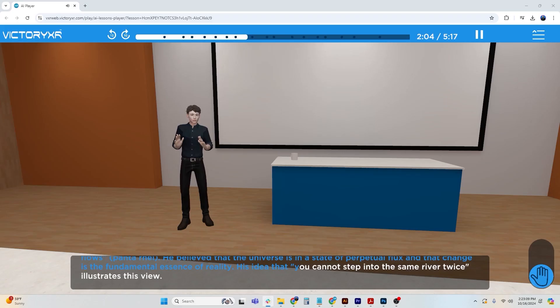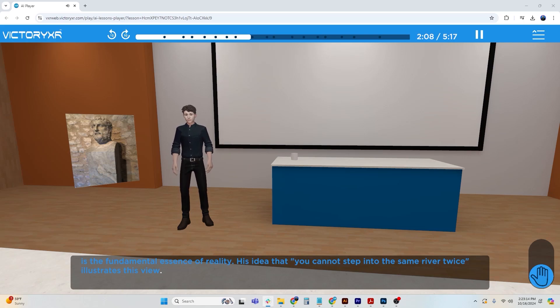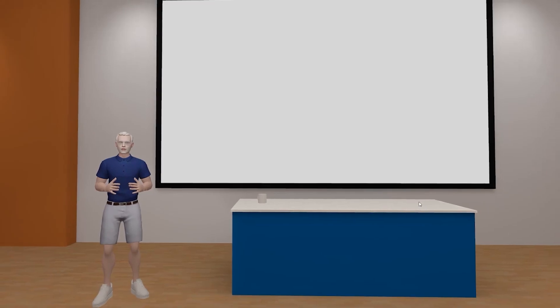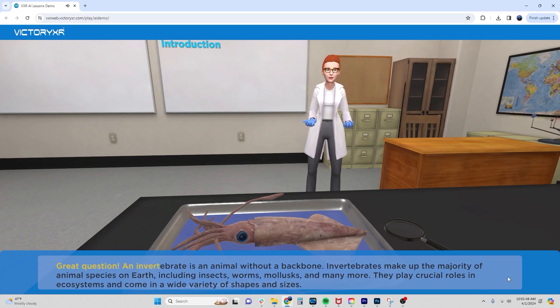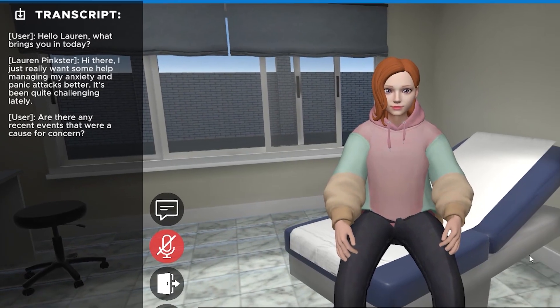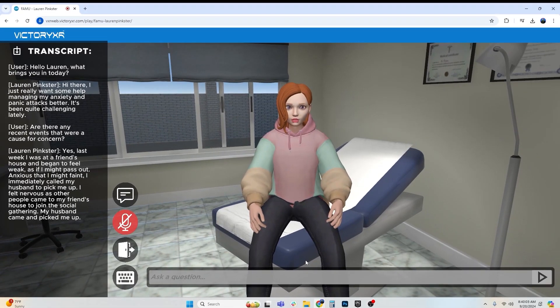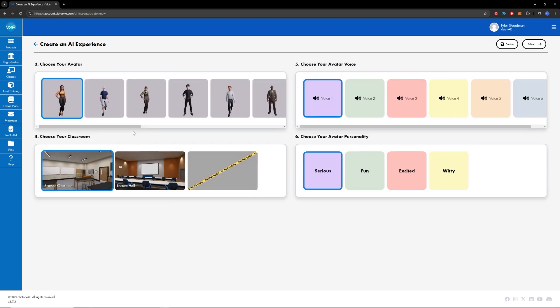VXR AI gives professors and students the ability to use the library of 3D lessons made available by Victory XR or create their own AI avatar tutor. For example: an invertebrate is an animal without a backbone. Seton Hall and Florida A&M built sims for their students to practice conversational engagement with patients, and they have been very well received. Some schools purchase the Victory XR license just for this AI tool.